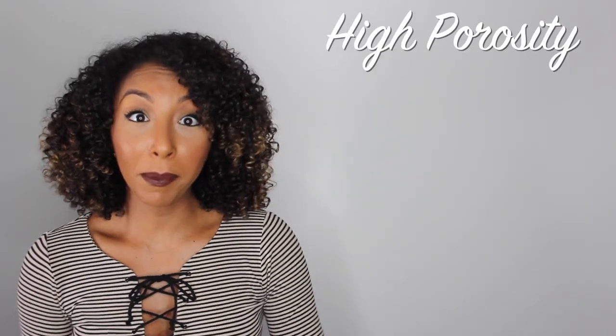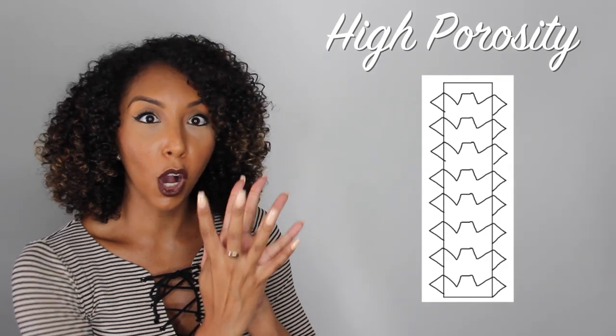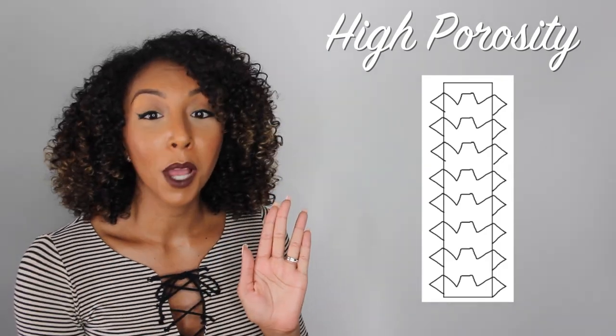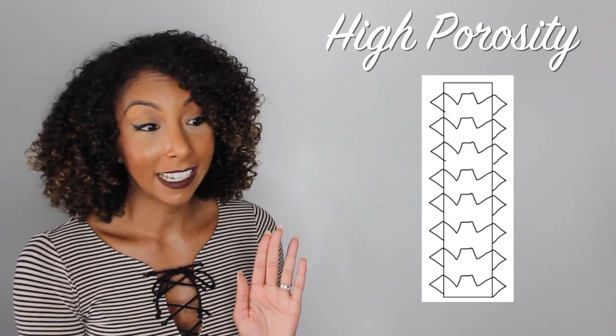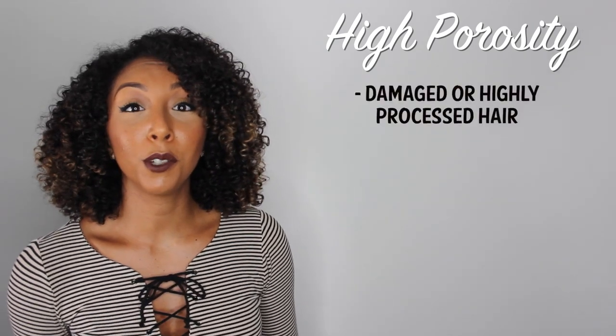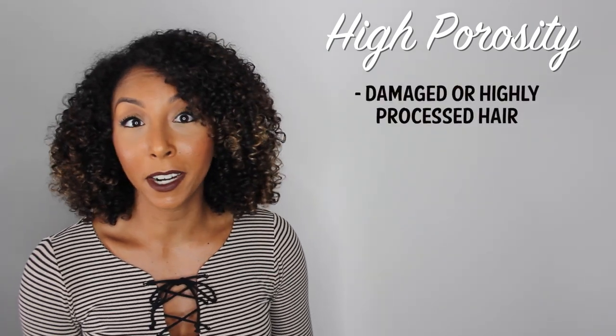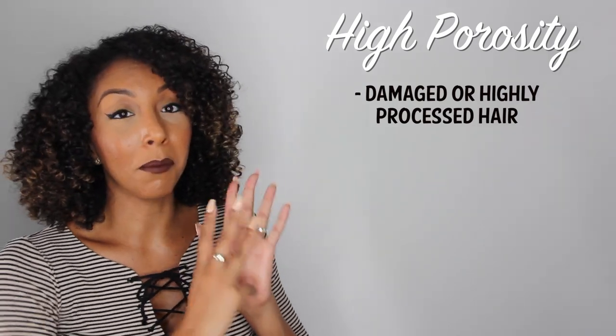Now before you say you definitely have low porosity, let me go over high porosity. If you have high porosity hair, the cuticle is way more open, so it can absorb moisture really easily, but it does not retain the moisture — easy in, easy out. High porosity hair is also referred to as damaged or highly processed hair, because the cuticles are damaged and torn, making them more open.